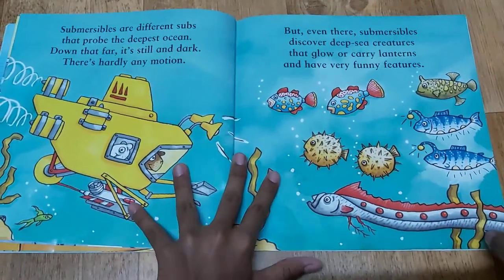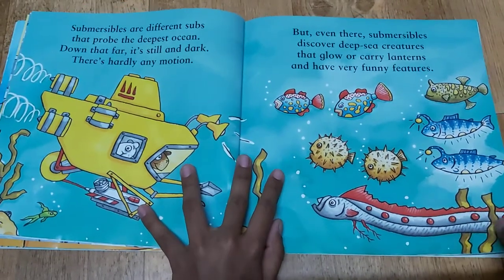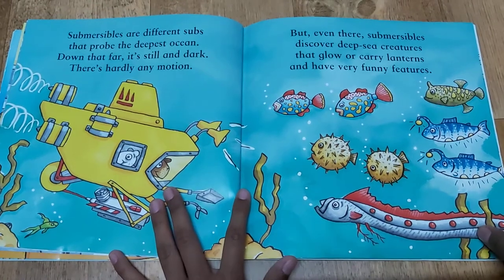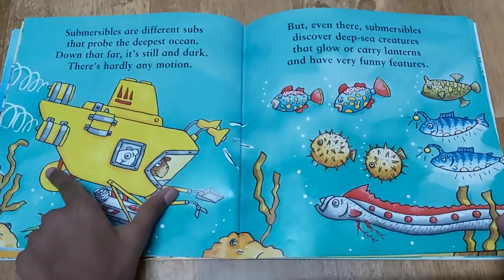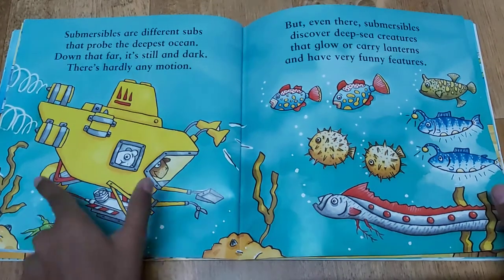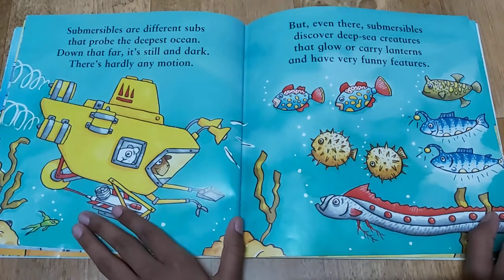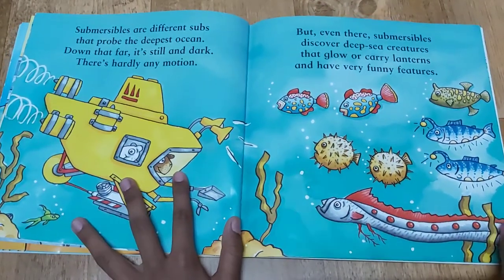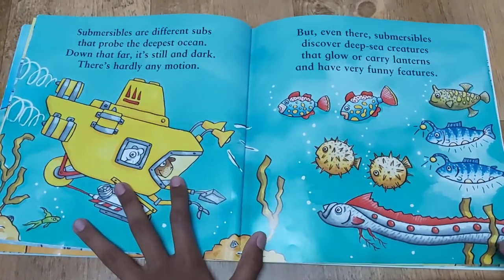Submersibles are different subs that probe the deepest ocean. Down that far it's still and dark — there's hardly any motion. A submersible is a smaller version of a sub. But even the submersibles discover deep sea creatures that glow or carry lanterns and have very funny features.